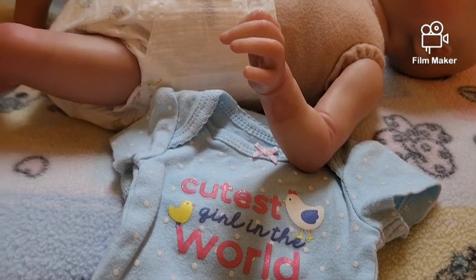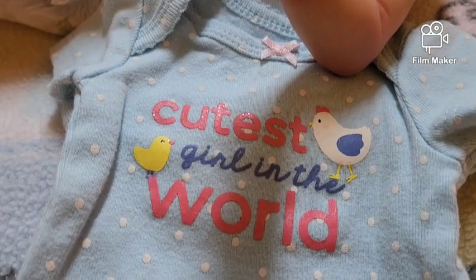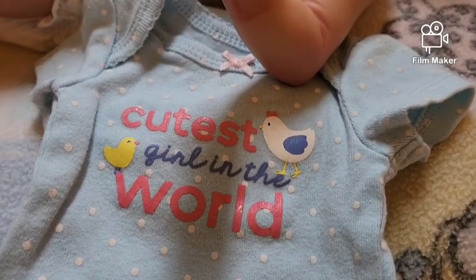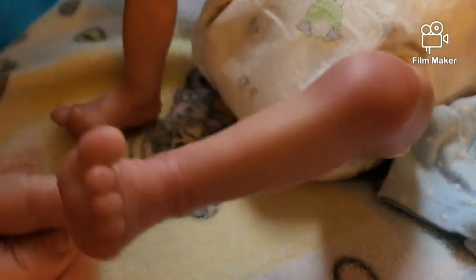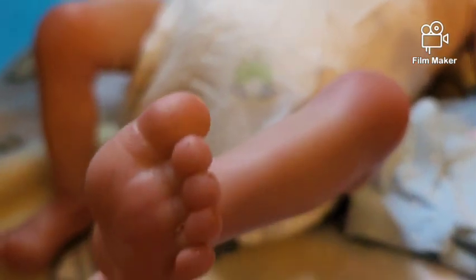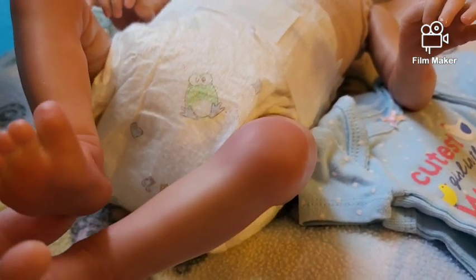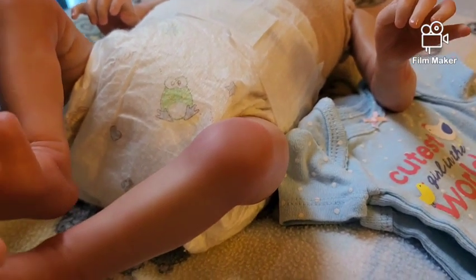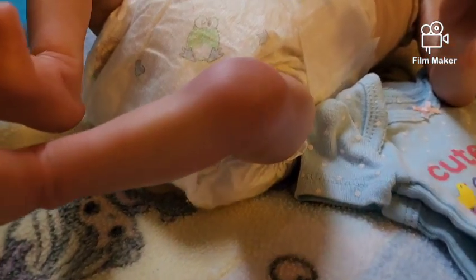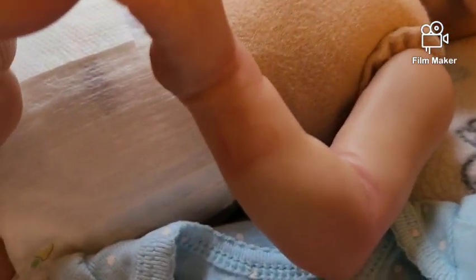Hello everyone, I'm back with a new addition to my nursery. It is a teeny one — it is the cutest girl in the world and she has the teeniest feet ever. Well, I think there are other feet smaller than this one, but she is so cute. She is supposed to be 18 inches. This is not an original kid — I paint her and I'm loving her.